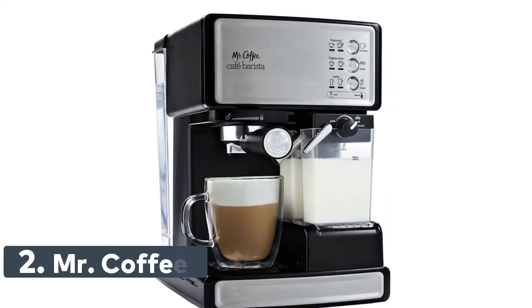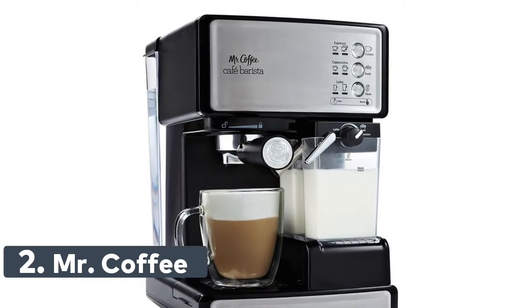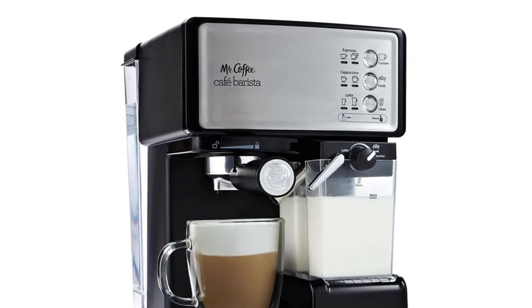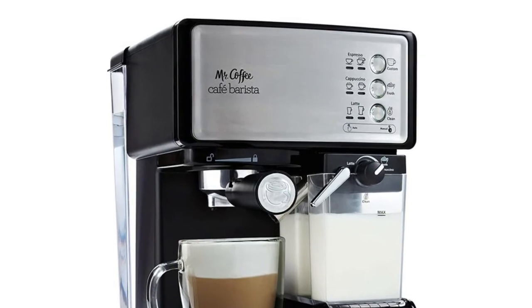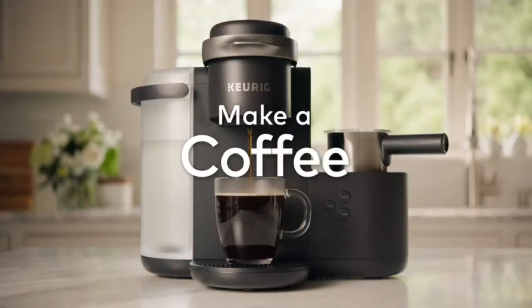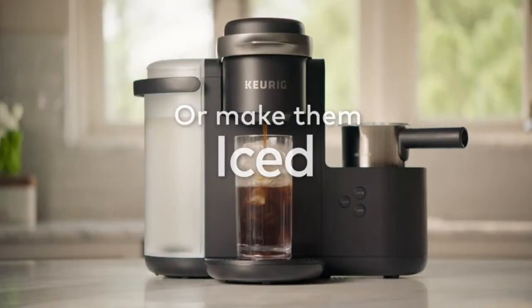Number 2: Mr. Coffee Semi-Automatic 3-in-1 Espresso Maker, Cappuccino Maker, and Latte Maker. The 15 bar pump system brews rich-tasting espresso coffee. The trouble-free automatic milk frother removes the guesswork. Note: do not wash the water reservoir in the dishwasher.